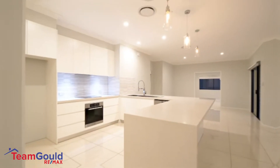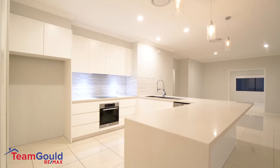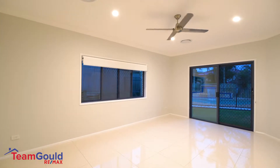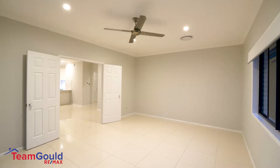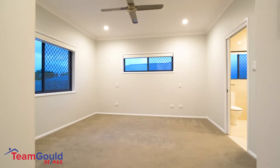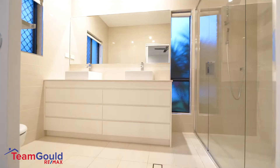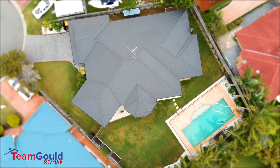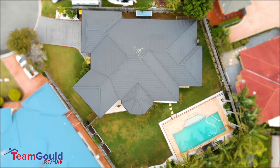Designed to offer the ultimate family lifestyle with high ceilings, ducted air conditioning and multiple living areas, this home is beautifully presented and certainly not one to miss. Set in a desirable location in this sought-after pocket of Victoria Point, this property is a real golden opportunity.